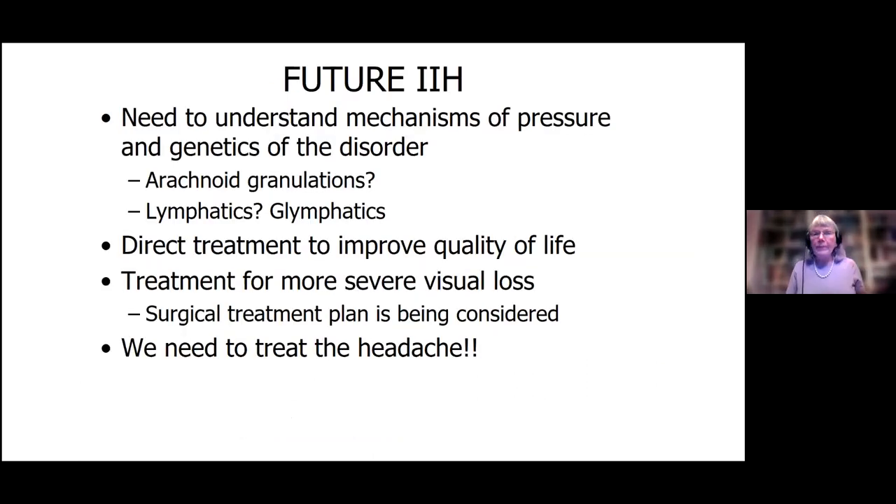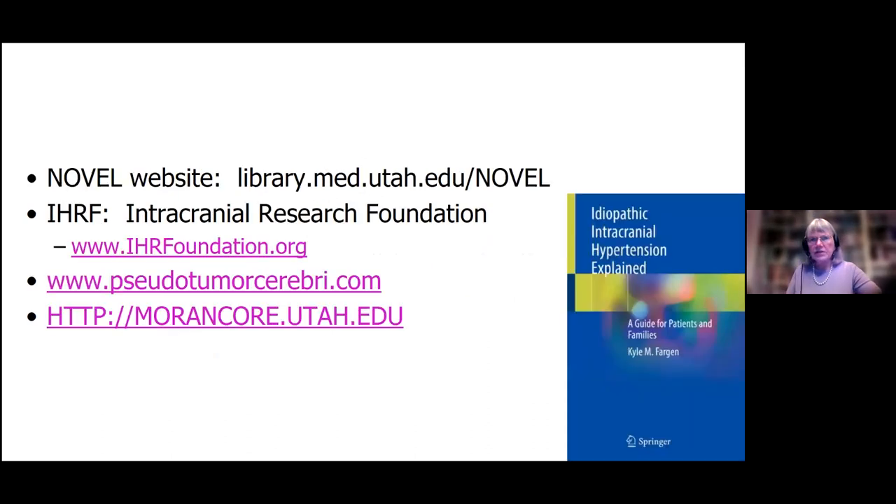What is going to happen in the future? We definitely need to understand the mechanisms of pressure, the genetics, these arachnoid granulations, the glymphatics. We've got to find better ways to improve quality of life, better treatment for visual loss. And for sure, we've got to get better treatment for headache, because that seems to be the most disabling part of this disease.